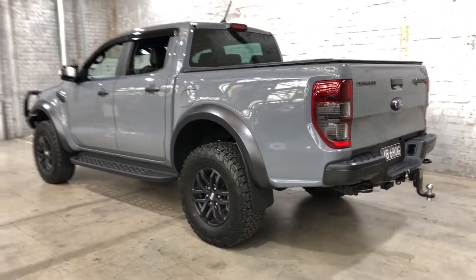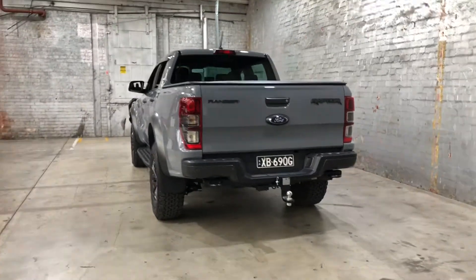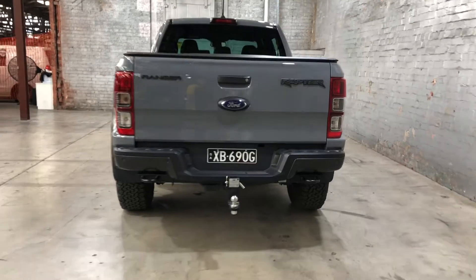As we head to the back, you can see this car also comes with rear parking sensors. It has also been fitted with a towbar, with a tow capacity of up to 2.5 tonnes.